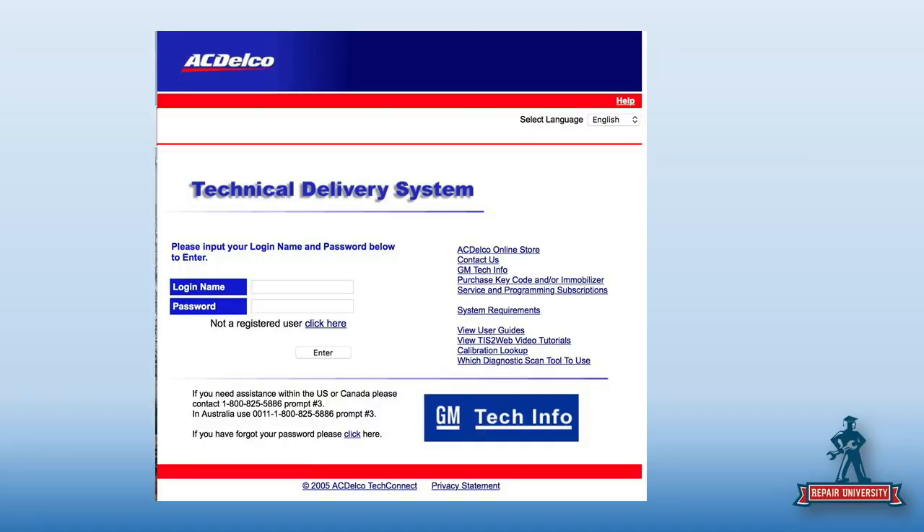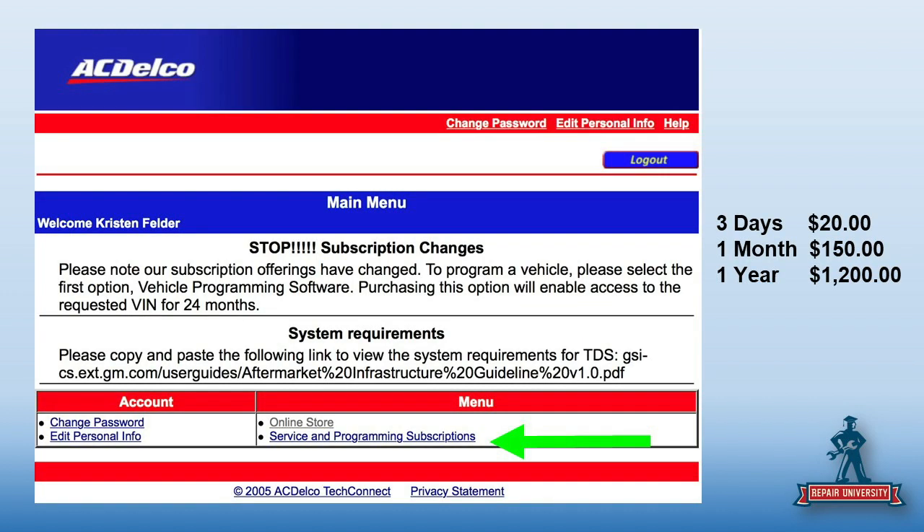So what changes if I had the pay site on this car? A lot. I will say this is not necessarily the easiest OE site to get into. You hit the AC Delco site — you can link out to it through the iCar site as well. This is your pay site. Create your login, click register. It's going to take you to a screen where you choose service programming and subscriptions. A three-day pass is $20, a month is $150, and a year is $1,200 — basically $100 a month.